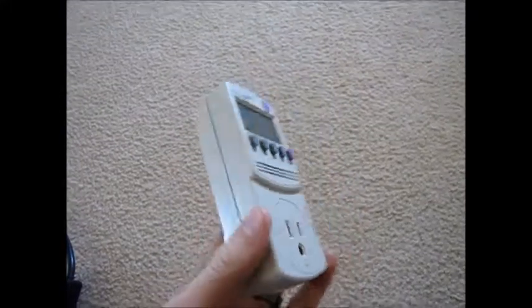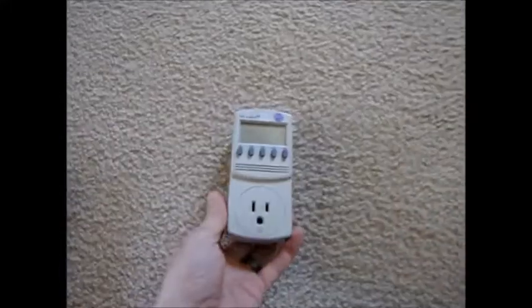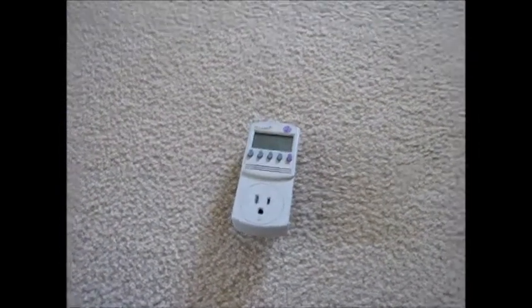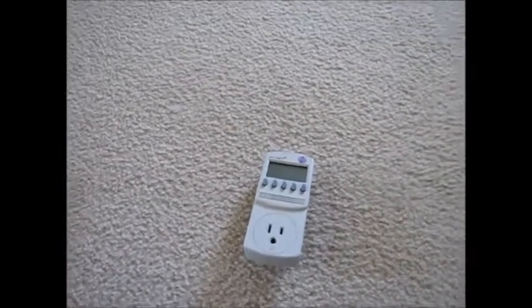Hey YouTube, it's LDS Reliance. Today I'm going to do a video on some of the worst offenders in the average home of energy consumption when you're not using things.